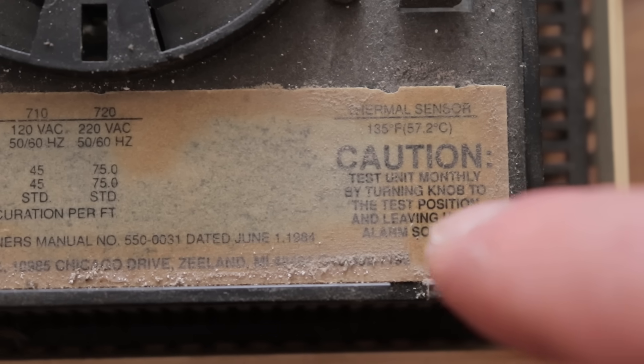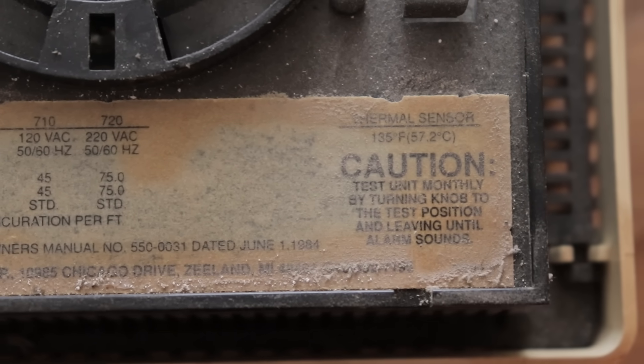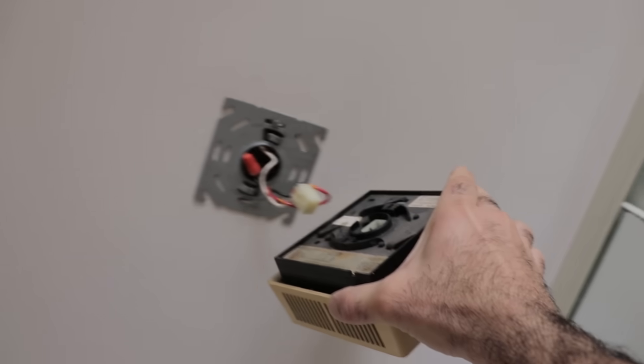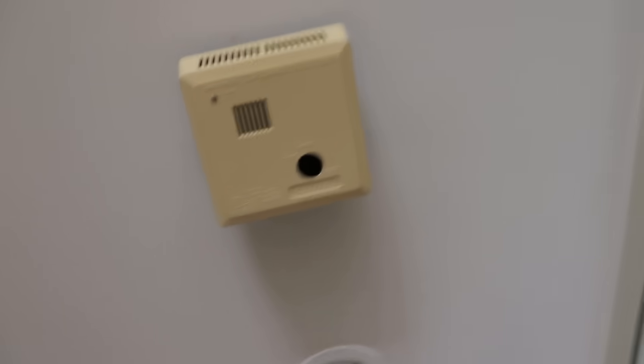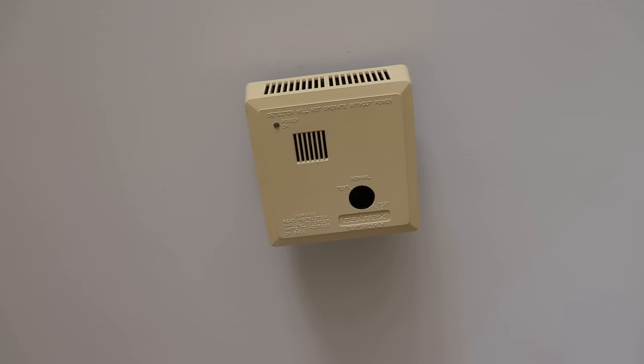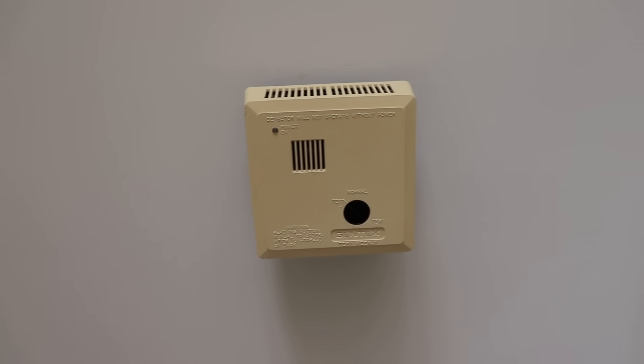It says refer to the owner's manual — dated June 1984. Don't these things expire? It says 'test unit monthly by turning knob to the test position and leaving until alarm sounds.' Okay, let's try again — just plug that back in. Test one — wait for the alarm to go up. How long does it take? Hello? Nothing.